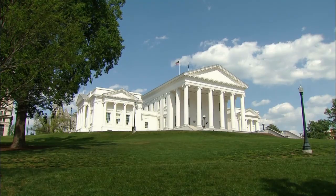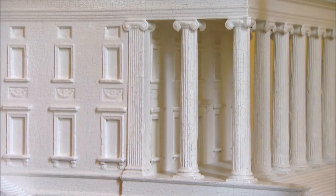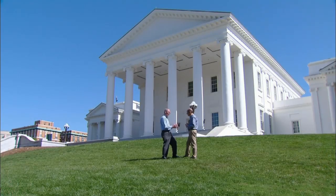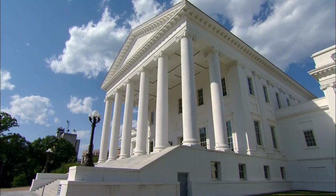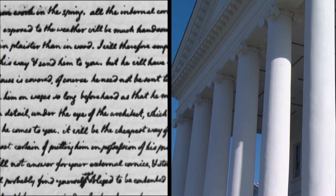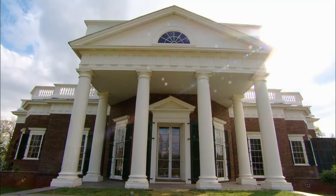Jefferson may have been an ocean away in France, but he still tried to micromanage construction of the Capitol. He shipped a scale model back to Virginia, which remarkably survives today, plus obsessively detailed drawings. He sometimes would draw up his buildings with measurements down to one one-hundredth of an inch. It's likely that some of those workmen were slaves. Jefferson suggested that slaves work under the direction of an expert stonecutter — similar to the arrangement he used to build his home, Monticello.